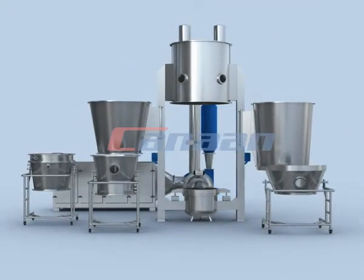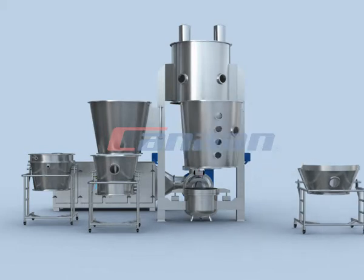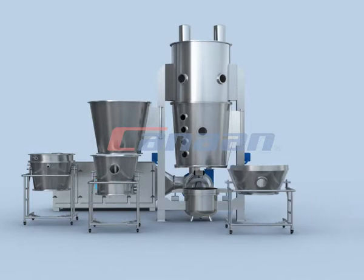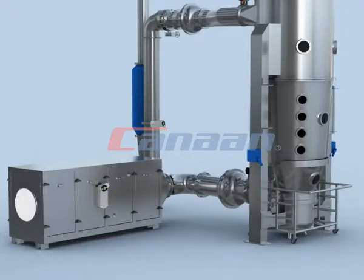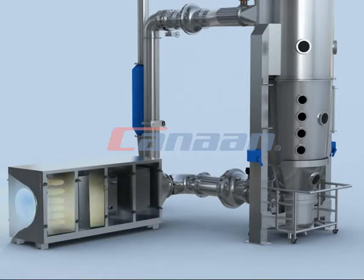It complies entirely with GMP and FDA requirements. For drying and granulating: when working, place the expansion chamber, push in the material ball, start the control system, the lower chamber is raised, and the chambers are sealed. The machine runs according to the preset program.